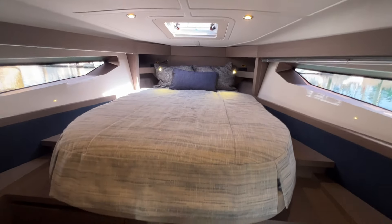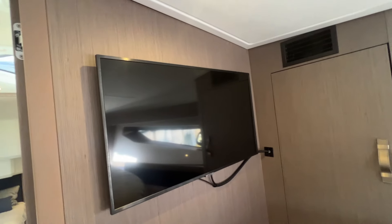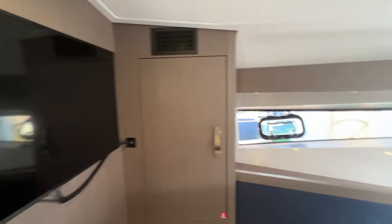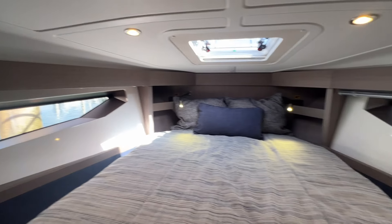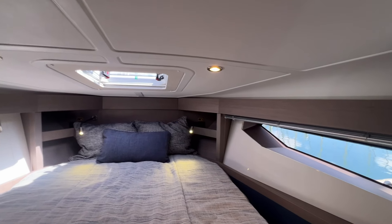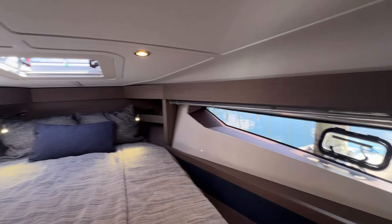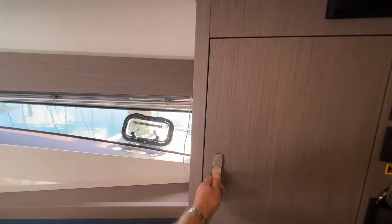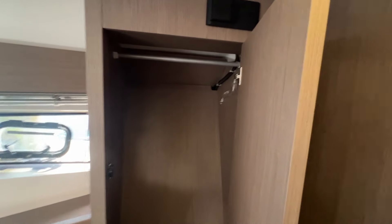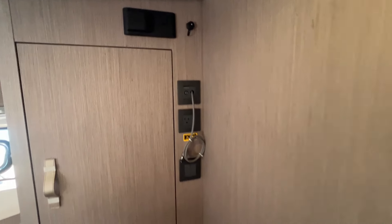Forward is a centerline VIP stateroom. Great cabin with storage under the bed and lockers on both sides. This room already has a large Samsung TV. You have electrical near the headboard with DC plug-ins — USB DC to DC — really easy to charge your devices without having the generator, shore power, or inverter on. Hanging locker and a separate Fusion stereo in this cabin.